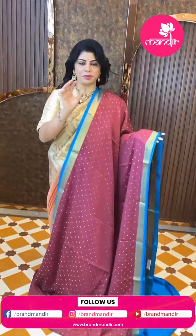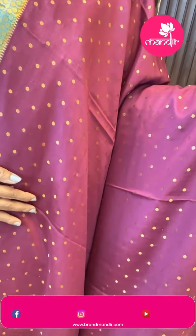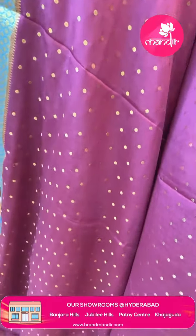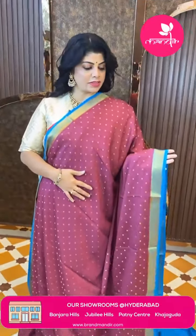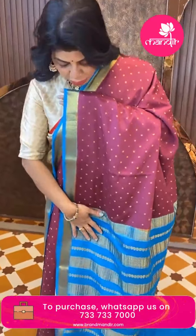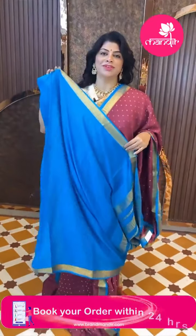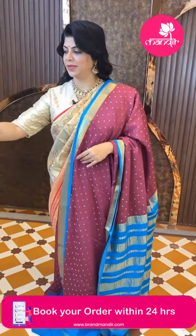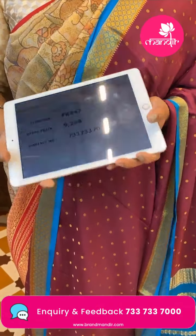Next one — it's a Benny crepe silk in a pinkish peach color with blue combination. Very lovely dollar butas. Beautiful contrast blue border with cross checks and diamonds in the pallu contrast, and a diamond border. Blouse is contrast with border. It's a pure Benny crepe silk, very soft and lightweight. Saree pricing is 9269. Code FK947.